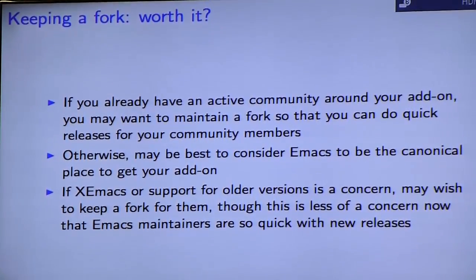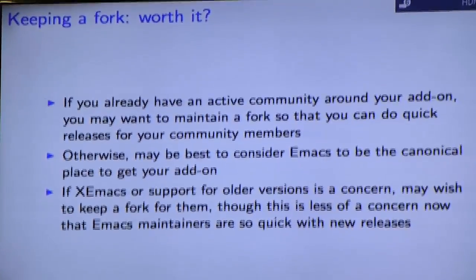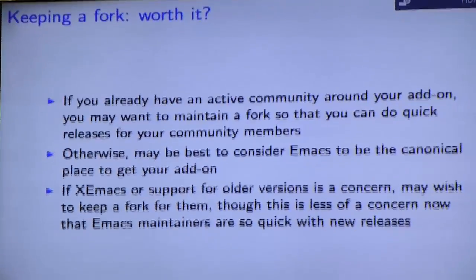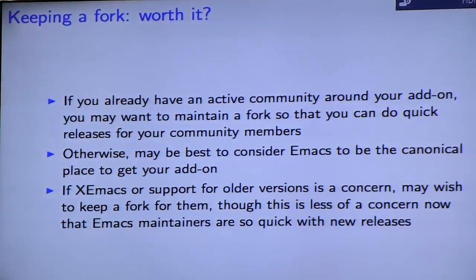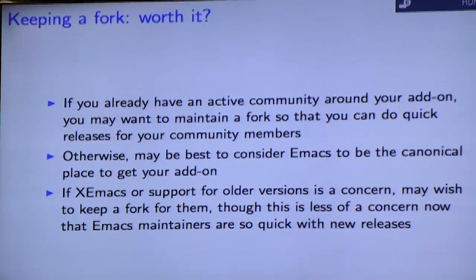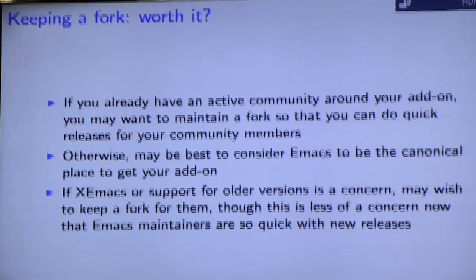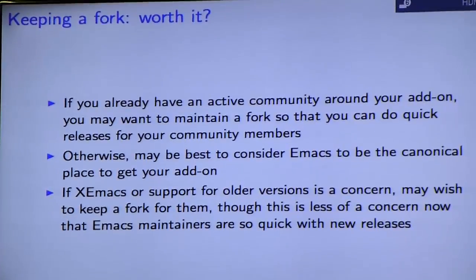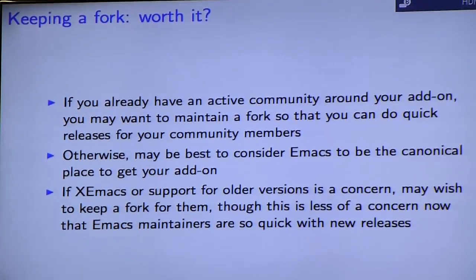Once you're in Emacs, you need to decide whether to continue maintaining your own fork or treat the Emacs version as canonical. It used to be important to maintain a fork for XEmacs or Emacs 21 users, but that's not really a concern anymore as XEmacs support has dwindled and the Emacs release schedule has really picked up. However, if you have a large active community, like Org Mode does, you may want to maintain a fork so you can get quicker releases out to your power users.